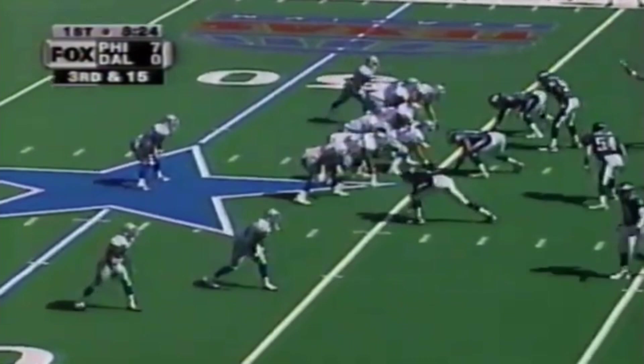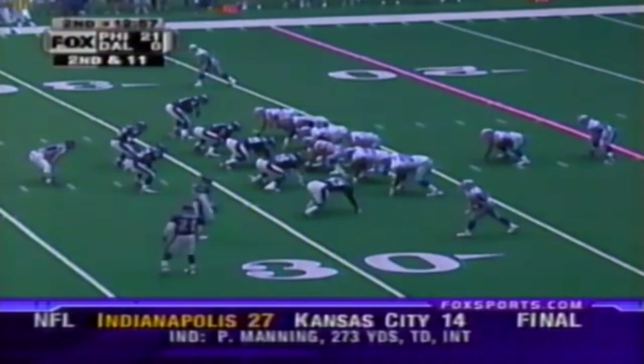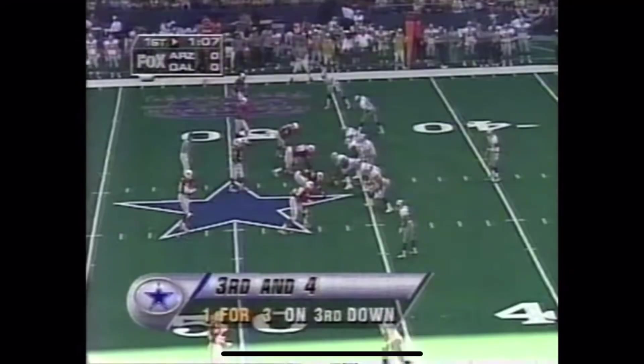Third and fifteen. Chris Warren in the backfield this time, and Aikman back. Second and eleven. Follows Emmons with an assist to Mamoula. The next game. Third and four.